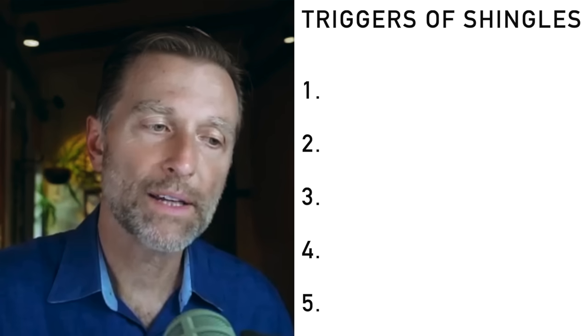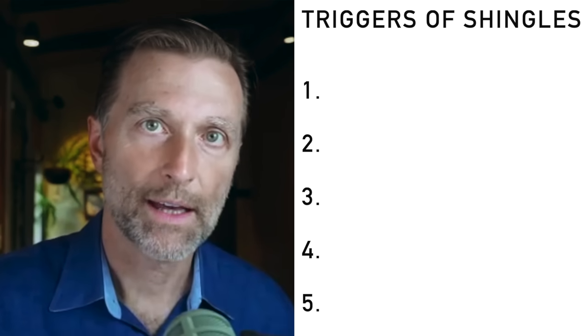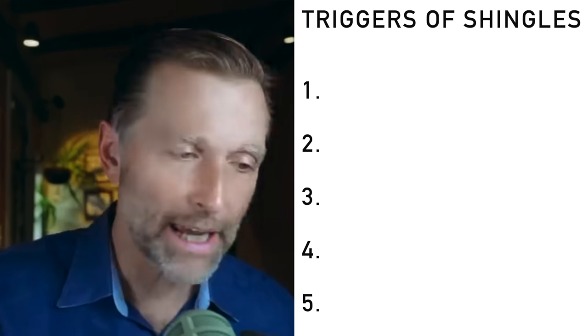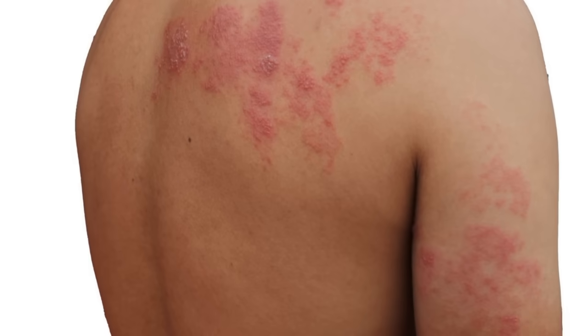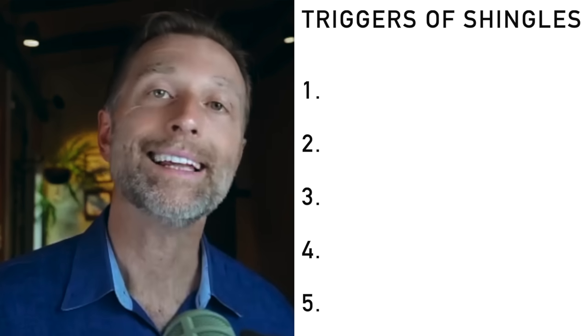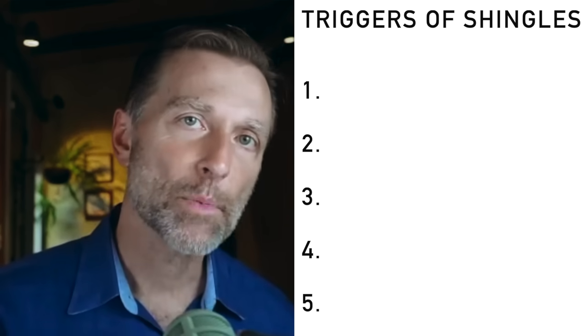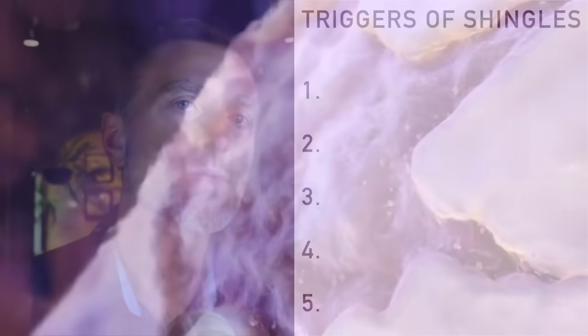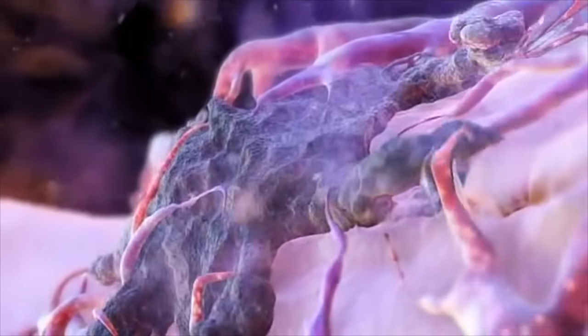Shingles is called herpes zoster — the same virus as chickenpox, varicella. It may create a full-blown shingles presentation, or it may give you a little hint that shingles is coming. That hint is the hypersensitivity of the trigeminal nerve, because that virus hides out in the sensory nerves and waits until the perfect opportunity — when your immune system is lowered and the environment is just right. That pain behind the eyes is really a manifestation of this shingles.